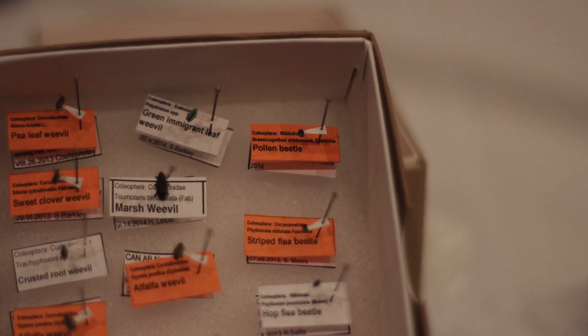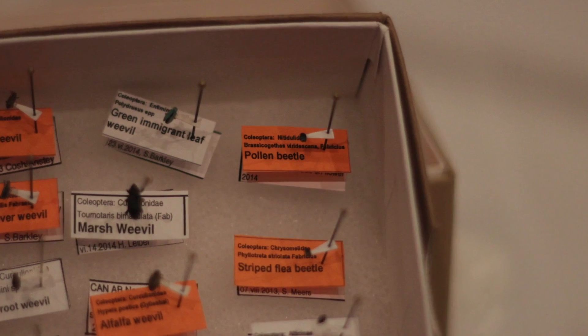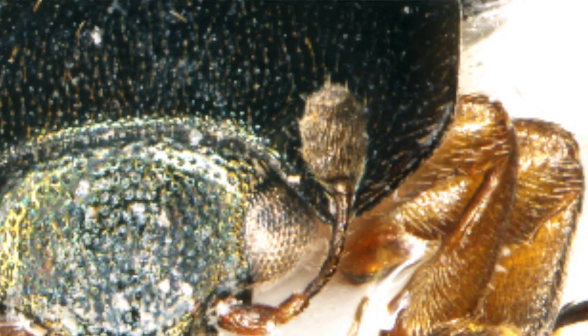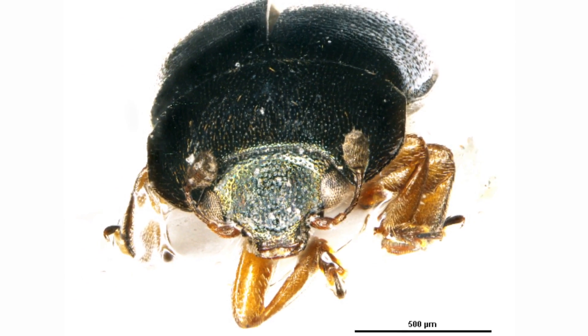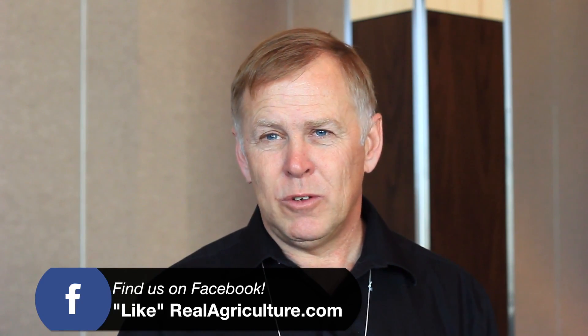The pollen beetle is a little beetle — flea beetle size — and it is a member of the sap beetle family. It is actually a pest in canola in many parts of the world, not found in Western Canada, but it has been found in Atlantic Canada, which isn't a big canola growing area. But it is there and it is severely affecting canola production. The damage would look like basically the crop would flower but would never set seed — you would go look for the pods starting to form and all you get is zeros.